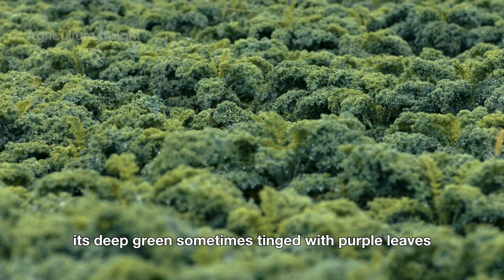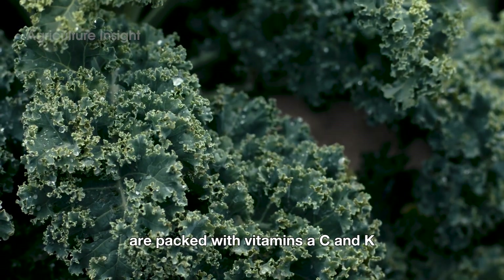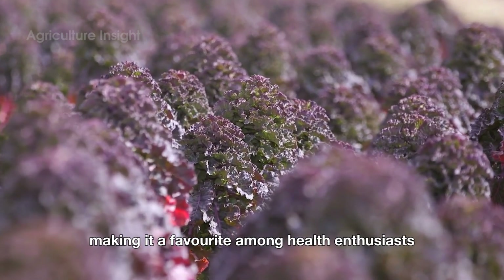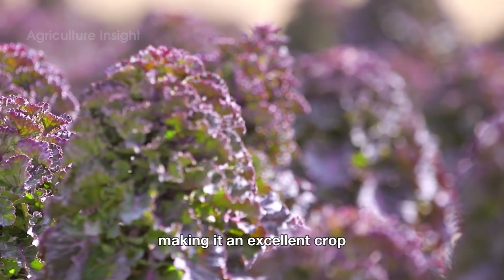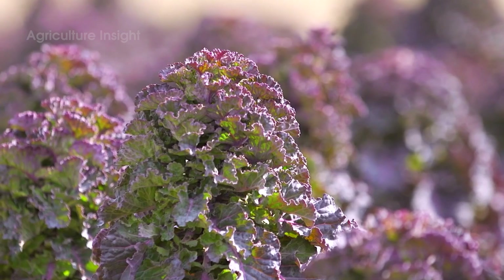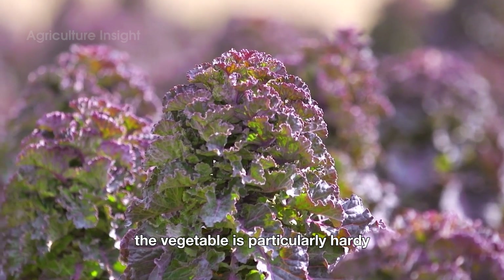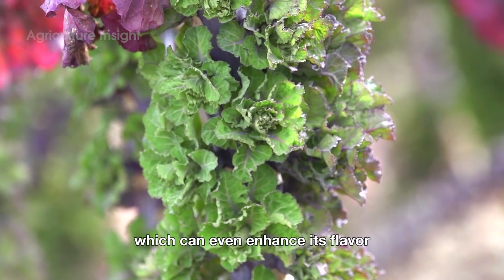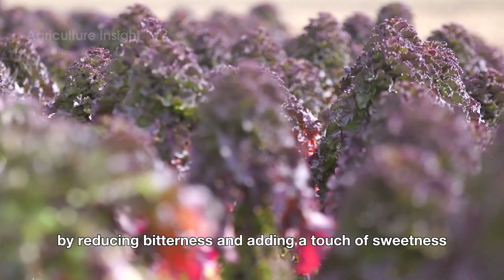Its deep green, sometimes tinged with purple, leaves are packed with vitamins A, C, and K, making it a favorite among health enthusiasts. Kale thrives in cooler climates, making it an excellent crop for regions in the northern United States. The vegetable is particularly hardy, capable of withstanding frost, which can even enhance its flavor by reducing bitterness and adding a touch of sweetness.